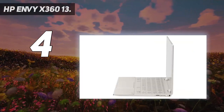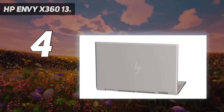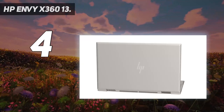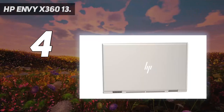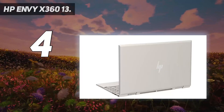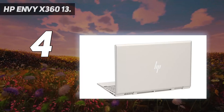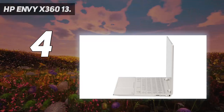The HP is the only convertible in this group, adding another dimension to this notebook. Swing its 360-degree hinge around and use the included stylus and you can deploy this machine as a tablet. You can't go beyond 16 gigabytes of memory or 512 gigabytes of SSD space, and there's no discrete graphics. The 1080p display is fine for everyday programming, though it's easily bettered elsewhere.